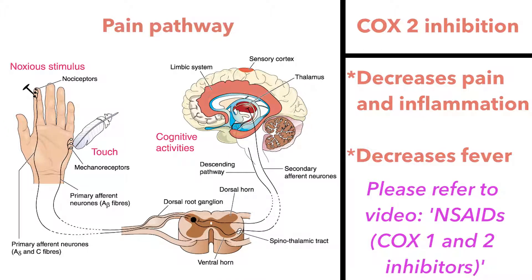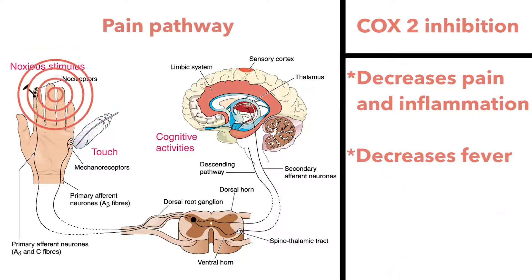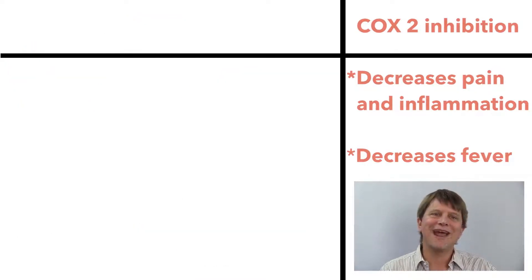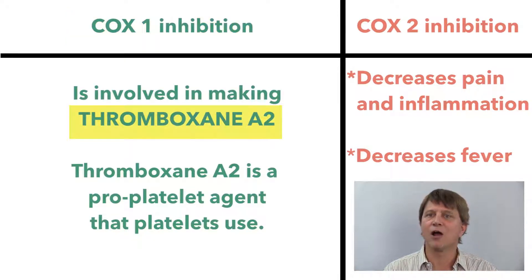We learned that by decreasing prostaglandins through COX-2 inhibition, aspirin decreases the inflammatory response, decreases the propagation of impulses that are ultimately perceived by the brain as pain, and decreases fever. But aspirin is also a very potent inhibitor of the COX-1 enzyme.